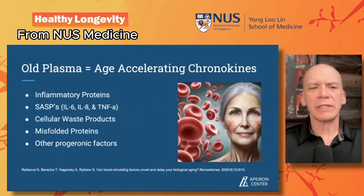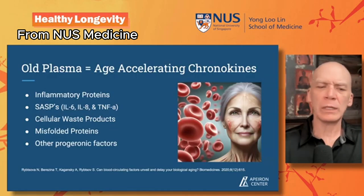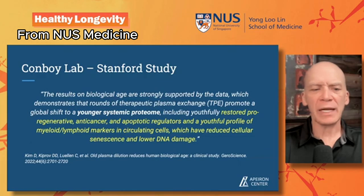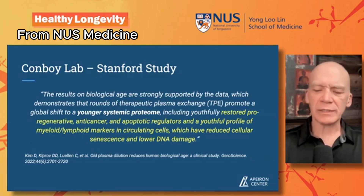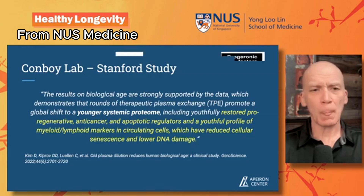When we talk about old plasma, we're talking about age-accelerating chronokines, inflammatory proteins, SSPs, cellular waste products, misfolded proteins, and other progeronic factors. The Conboy Lab at Stanford did most of the early research on this. In their paper, they found that rounds of therapeutic plasma exchange produce global shifts to a younger systemic proteome. Young plasma is fairly well established as a rejuvenating approach.